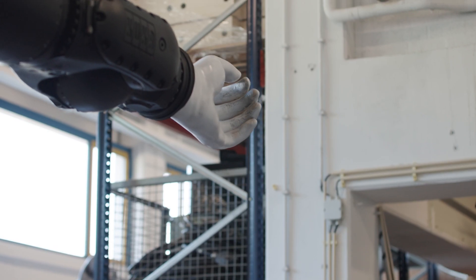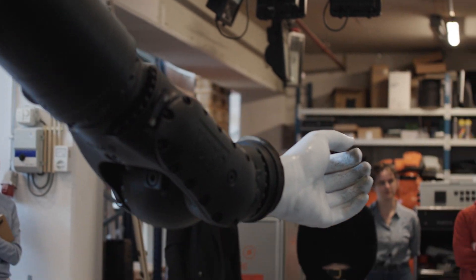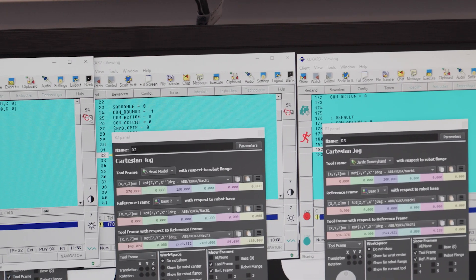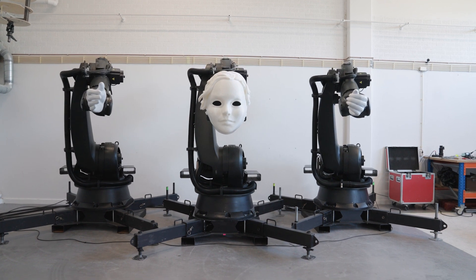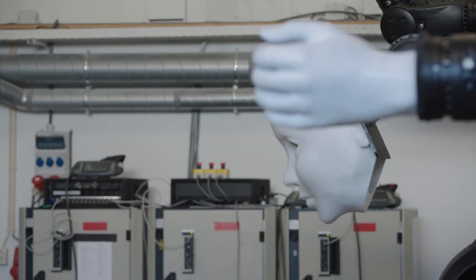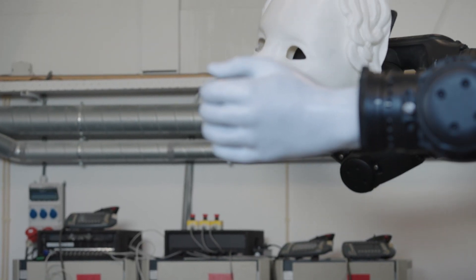Welcome to our Robot Lab. Within this lab we are researching robotics in theatre and art. Everything that arises here comes from the exchange between autonomous art, robot engineering, academic research and puppetry.